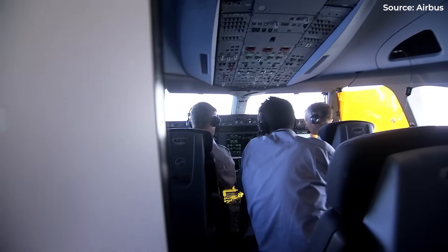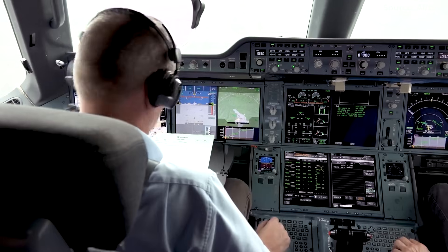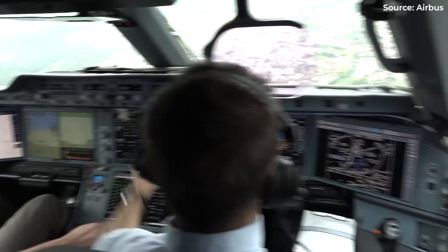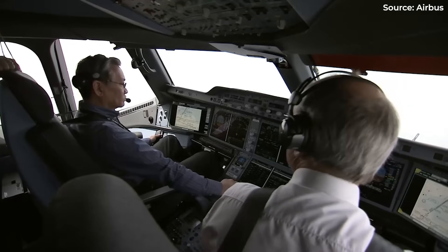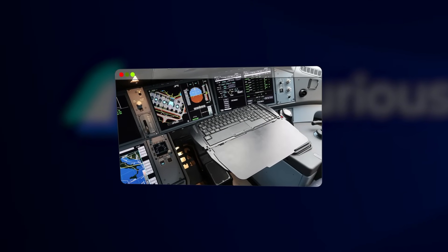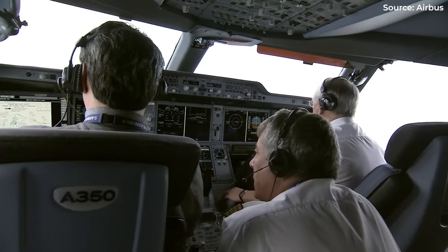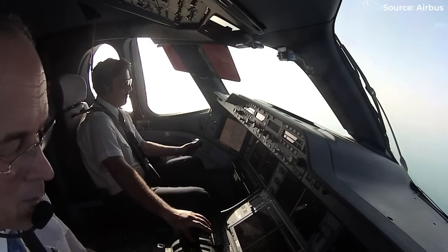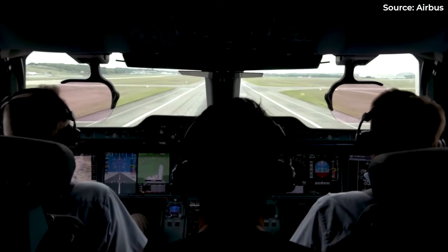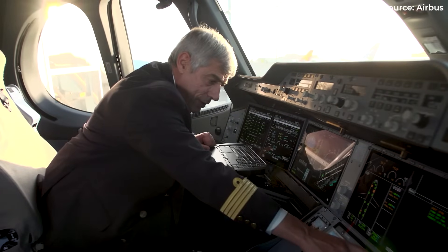Number 3. Peek into an A350 cockpit. Notice what's missing? No bulky control yoke hogging the center, just Airbus's signature side sticks tucked neatly to each side. That empty space transforms into something unexpected: a fold-out table that would make any business-class passenger jealous. This isn't some afterthought. During those long oceanic crossings, pilots need workspace — charts to review, forms to fill, meals to eat without juggling trays on their laps. The table slides out smoothly, creating a proper desk at 38,000 feet.